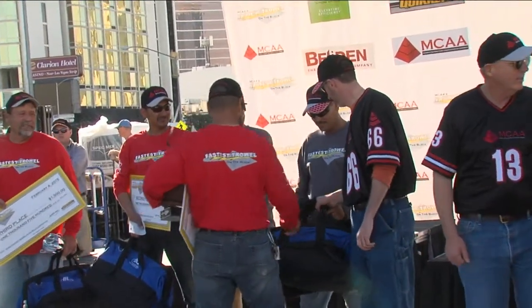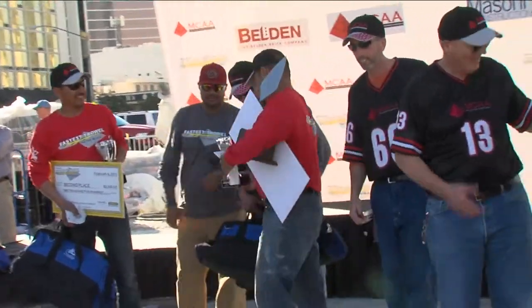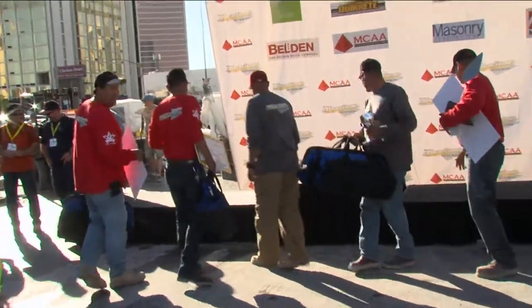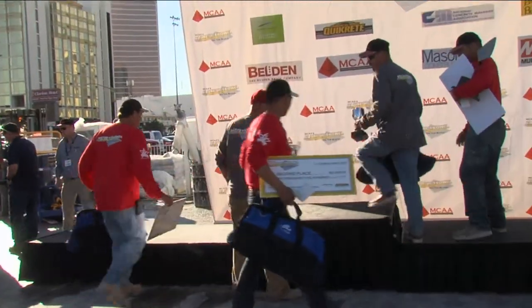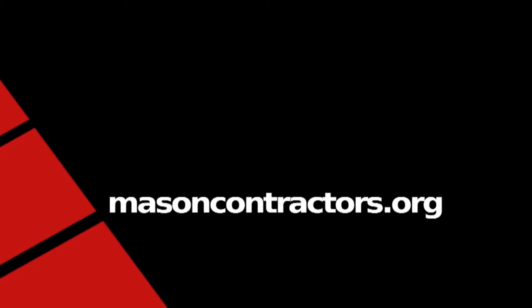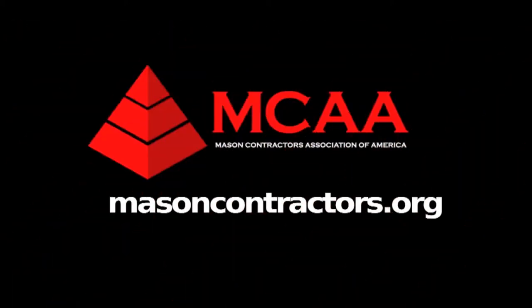Hey, let's get a nice picture with all of these guys right here, all of our winners. Another great year. Thanks so much once again. We had a blast today. Stay tuned.